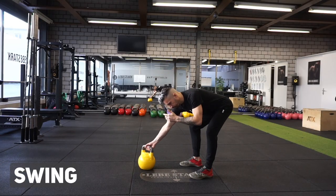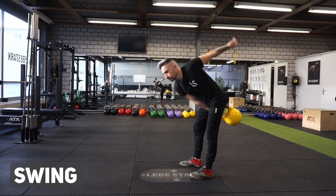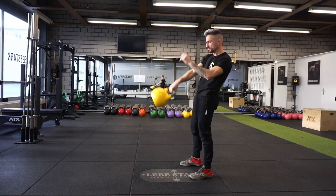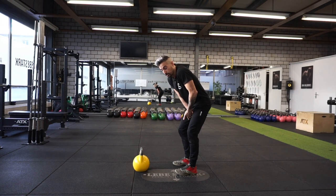So when it comes to the swing, for example, I just feel that this arc, as the kettlebell drops into the backswing and I'm catching it with my body, the kettlebell is more attached, closer, proximal to my center of mass.